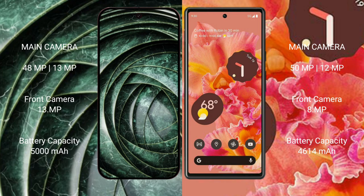The Google Pixel 6 also has a rear dual-camera setup with a 50MP main camera and a 12MP ultrawide, along with an 8MP front camera.